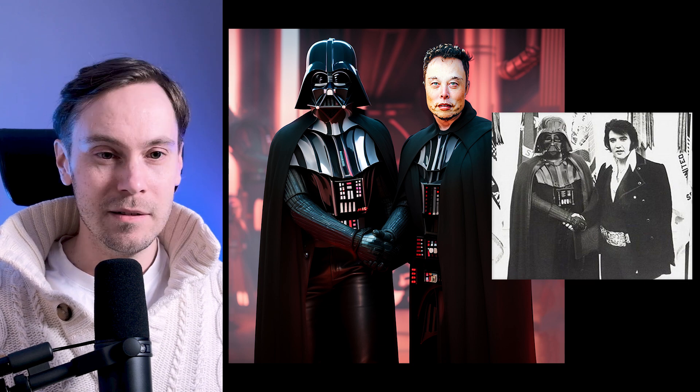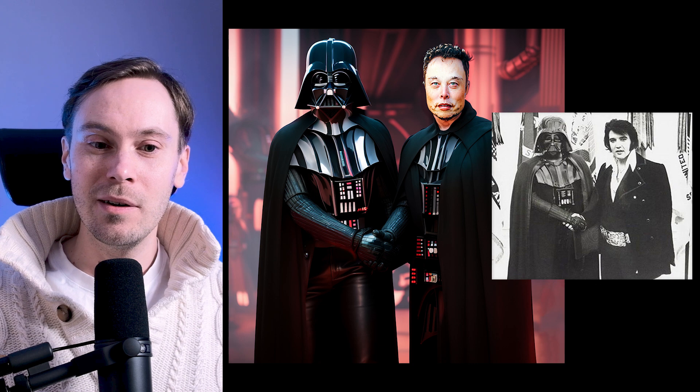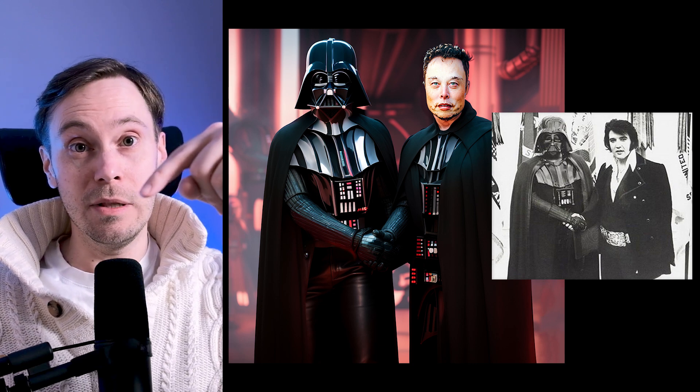So we have Darth Vader and Elon Musk here. Yeah, with what's been happening lately, that's kind of a fitting picture, isn't it? I think we're going to have to pull up the original. So we have Elvis there — that's a different kind of vibe. This is still a cool recreation of the image. Evil Musk and Evil Vader. Who's more evil, Darth Vader or Elon Musk? Put it in the comments below.